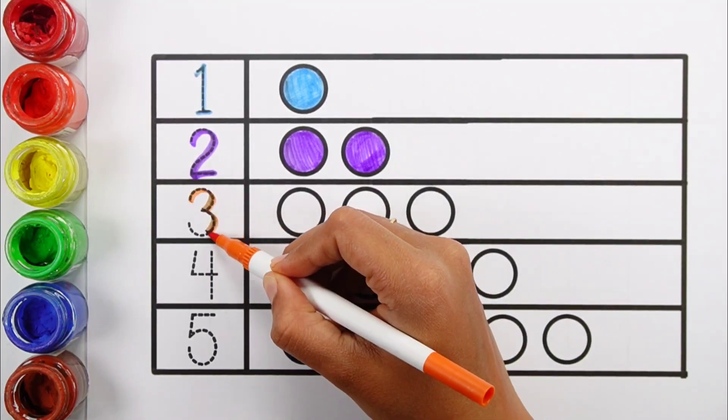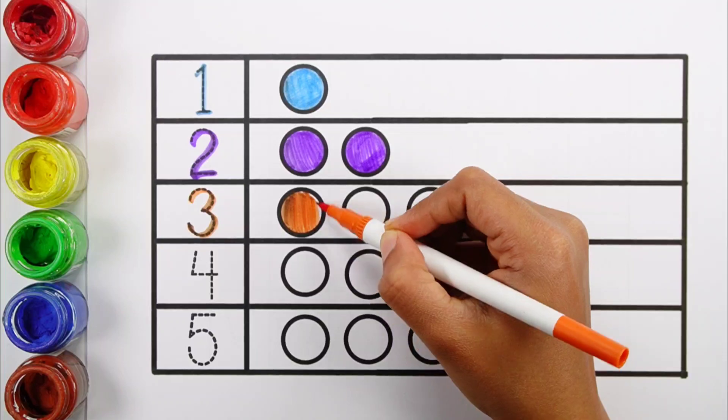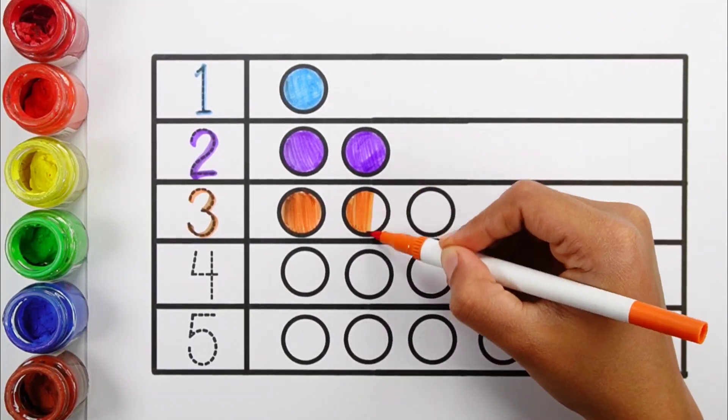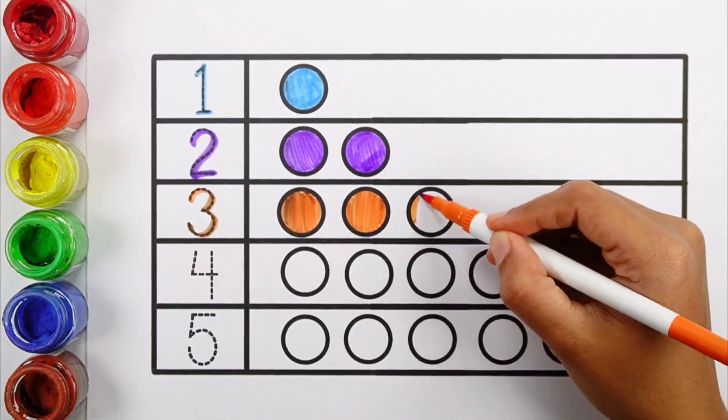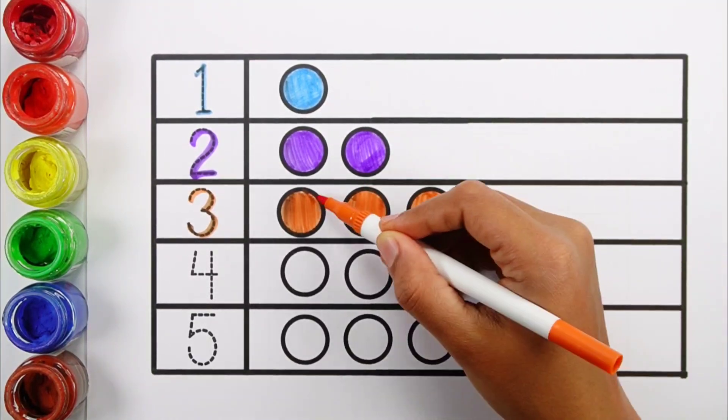Number three. One, two, three. Three balls. Orange color.